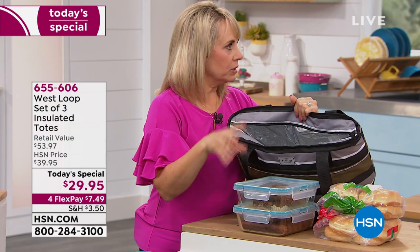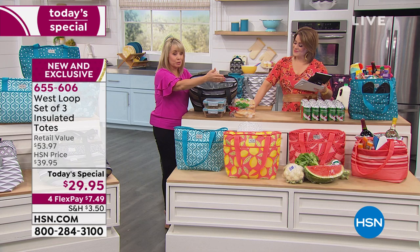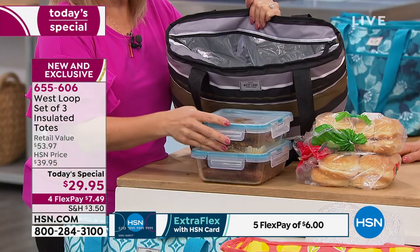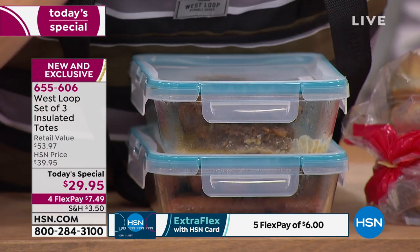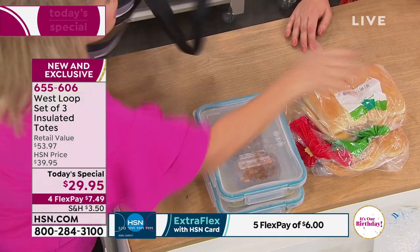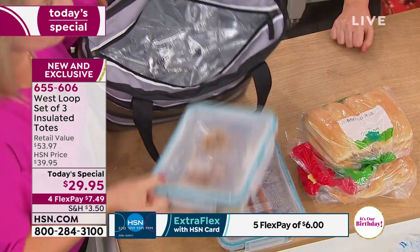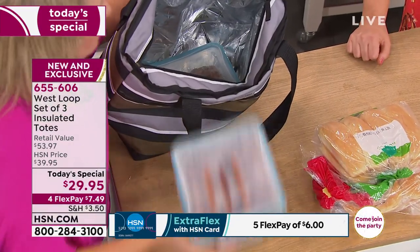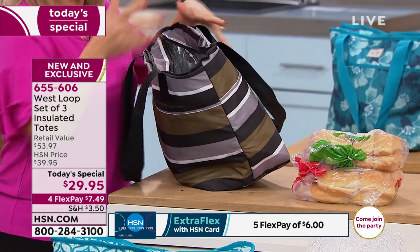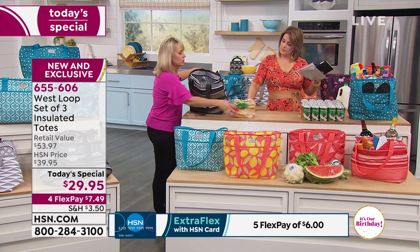Do you ever have the dilemma where you're grilling and you want the food to stay hot, keep the bugs away, but the kids are still in the pool? You put them in your containers and then put it in your bag, because not only does this cooler bag keep things cold, it also keeps them warm. Even the hot dog buns are nice and steamy from being in here. Think about the holidays when you're going to someone's house and want to bring fixings — baked beans or something to a party this summer. Everything fits in here so conveniently.